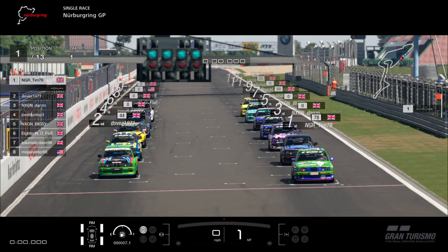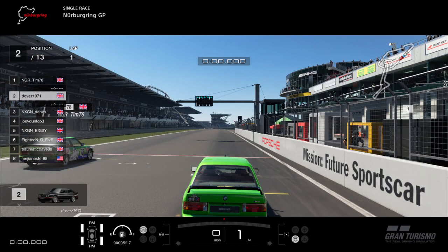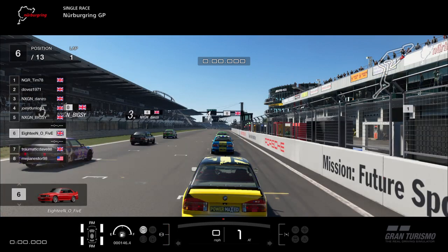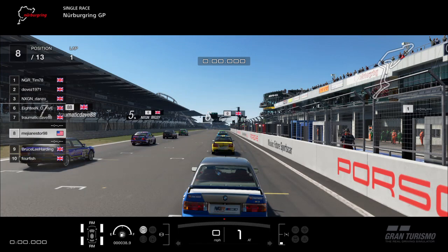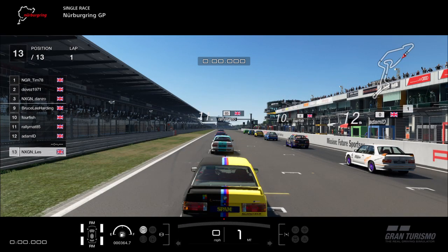In terms of the grid from the last race on Monday night: Tim78 finished in last place, so he starts in P1 — the first time Tim's been on pole position. Doves is second, Danzo lines up third, fourth is Joey Dunlop, fifth next-gen Big C, sixth 18.05, Traumatic Dave is seventh, Mehanesta 98 is eighth, Bruce Lee Harden is ninth, Fallfish tenth, Rallymat eleventh, Adam ID twelfth, and next-gen Les — race winner from race one — lines up thirteenth at the back.